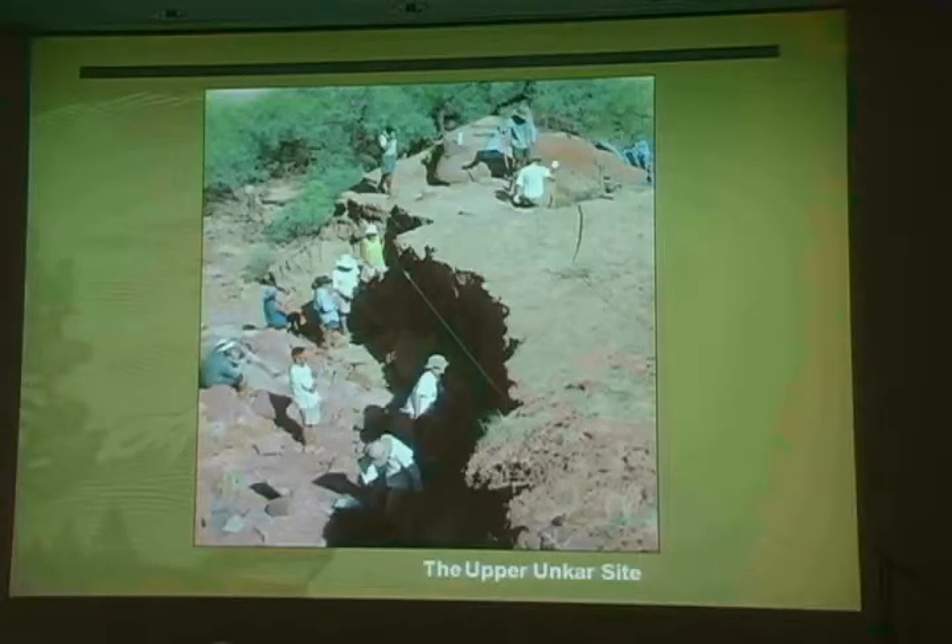Excavation was the only way to salvage the important information these sites contained. Here you see one of the deep gullies, or arroyos, that have formed in some archaeological sites along the Colorado River corridor.